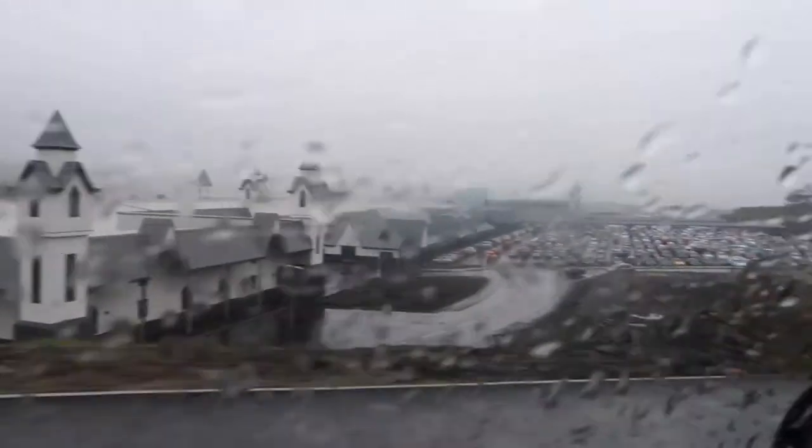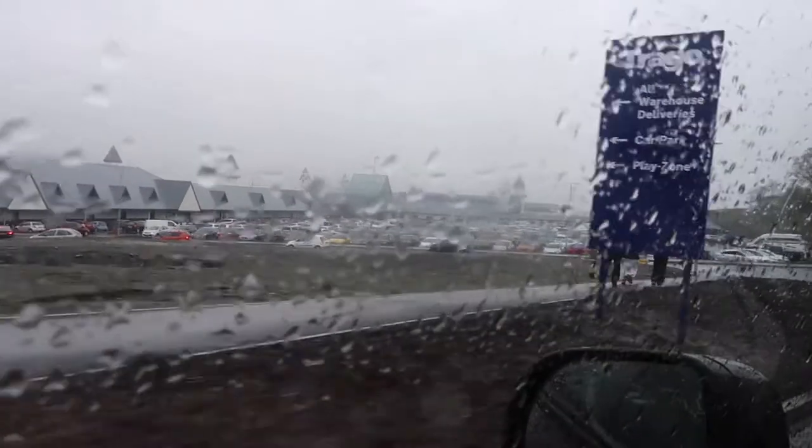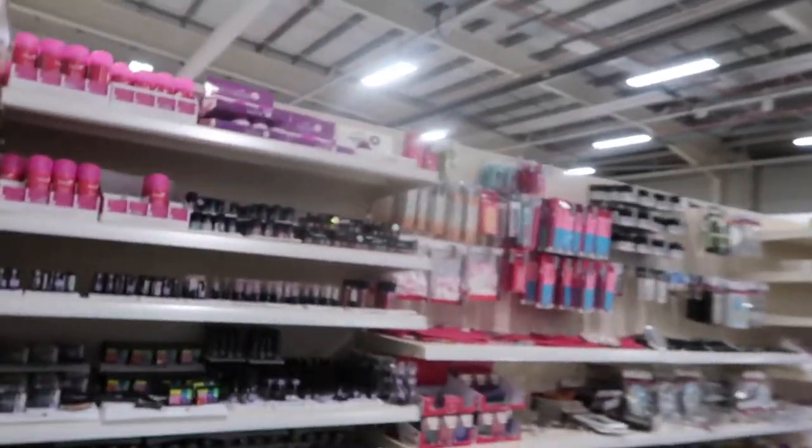Okay guys, this is Trego Mills — look how absolutely busy it is, but look how huge it is! It is absolutely rammed. They've got a play zone, oh my gosh. We are in Trego Mills and it's the biggest shop I've ever seen in my life. They've got everything from bath stuff to garden essentials to paint — when I say everything, I mean everything.